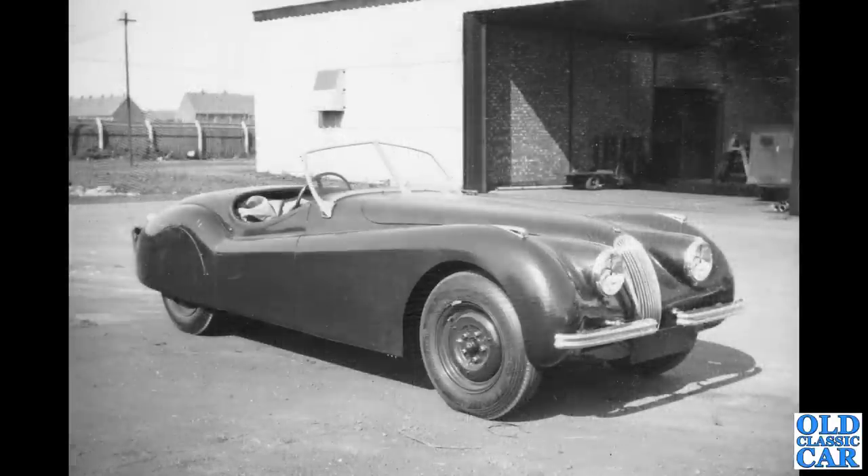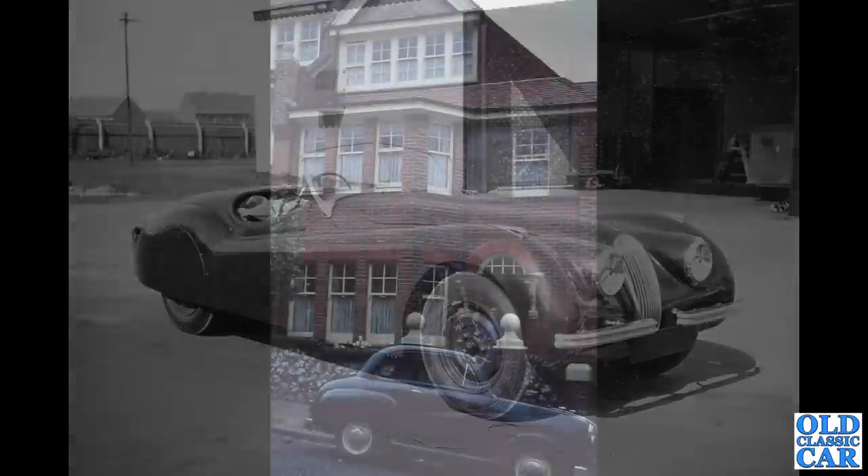Another Jaguar photo — one of several old photos that turned up fairly recently. We've got an XK120 Roadster here and a little van just in the background. I'm wondering if this is a Jaguar development car, possibly, because it looks like it's done a fair few miles. I'm just wondering if these photos were taken in the late 1940s or early 1950s and this is a factory development car — but if you know more, let me know.